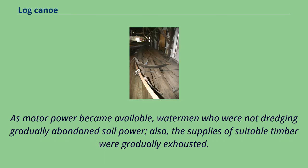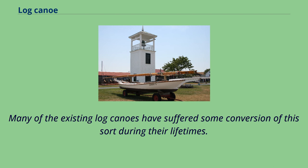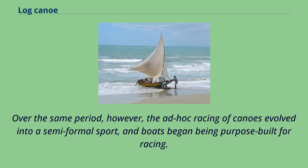As motor power became available, watermen who were not dredging gradually abandoned sail power. Also, the supplies of suitable timber were gradually exhausted. Log canoes were often converted to motor power, and new workboats were motored from the start and used frame construction instead of logs. Many of the existing log canoes have suffered some conversion of this sort during their lifetimes.